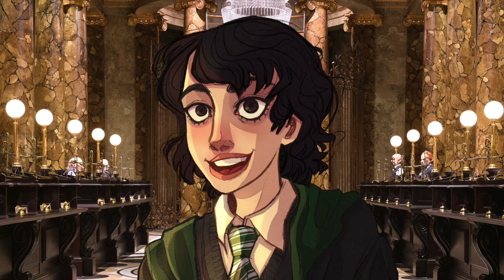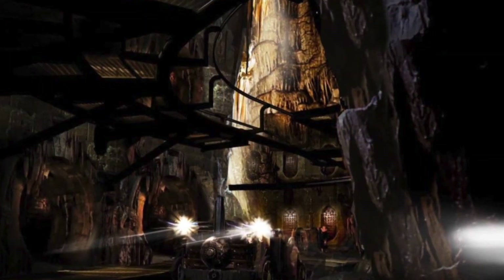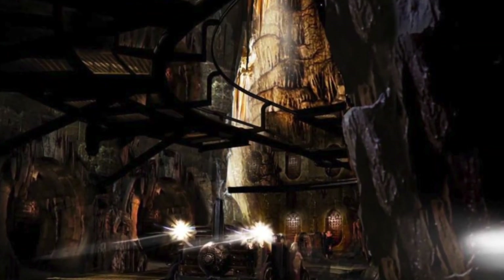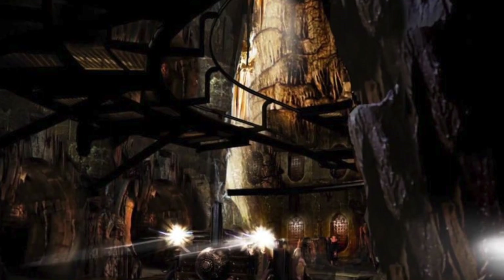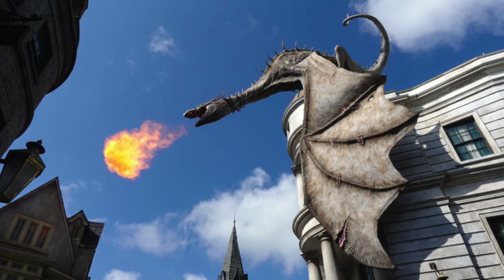Gringotts Bank is supposed to have the bank obviously, goblins, and mine cart tracks. The mine cart tracks — I'm sold, because I think they're going to be so much fun, like a little miniature roller coaster on the inside. I really hope that the dragon will also be coming with the Gringotts Bank set, that would look so cool.